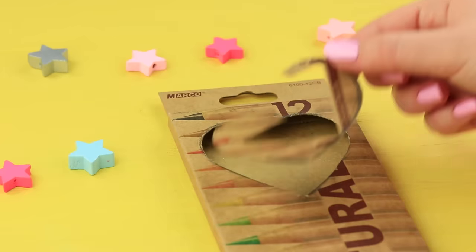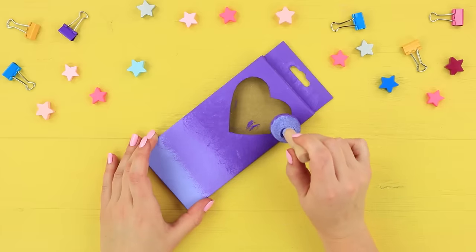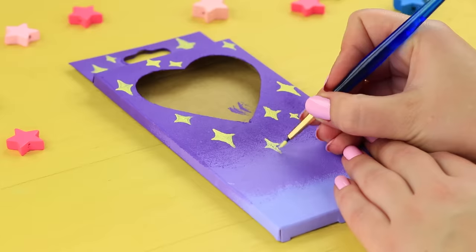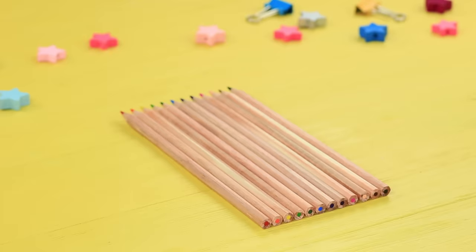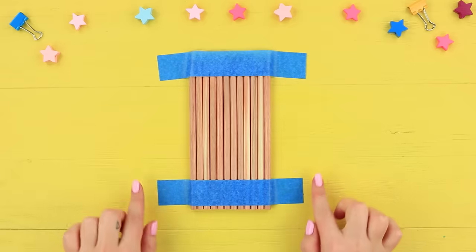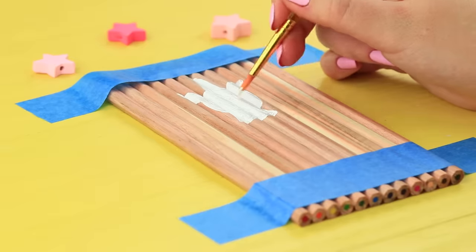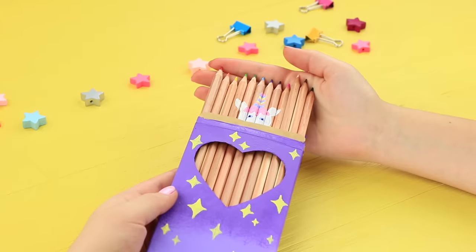Draw a heart on a box of pencils and cut it out! Coat the box with acrylic paints. Create an ombre effect and paint golden stars. Place the pencils into an even row, making sure there are no indications on top. Tape to fasten! Paint a unicorn on the pencils using acrylic paints. When dry, put them into the box.